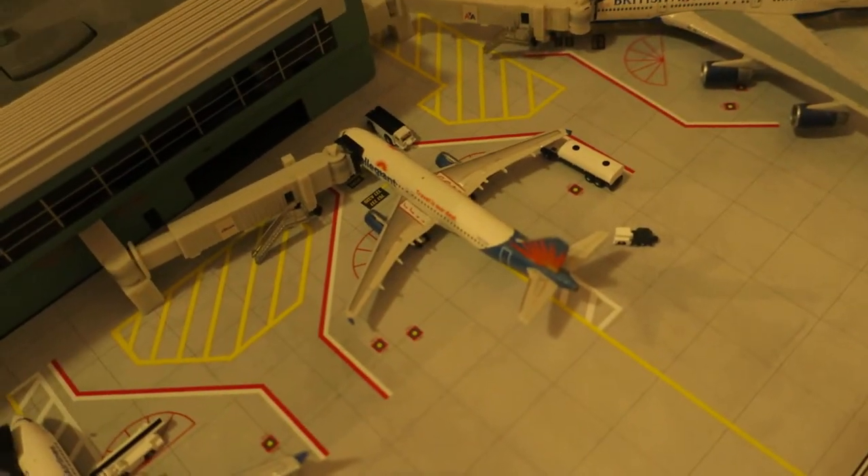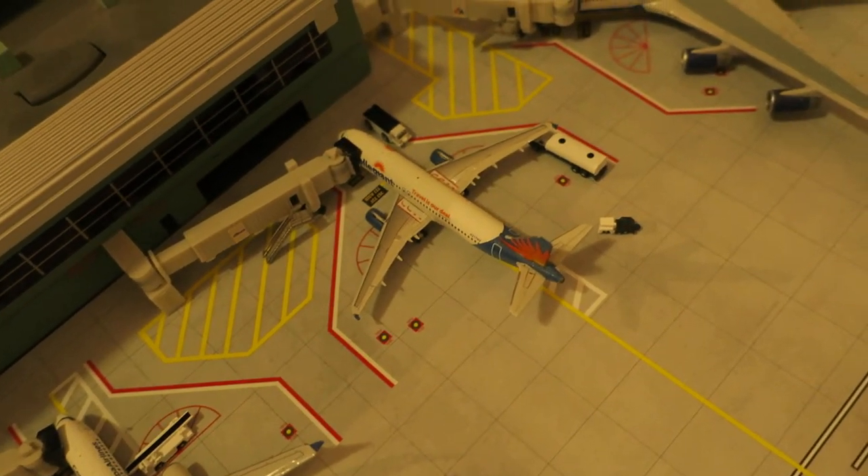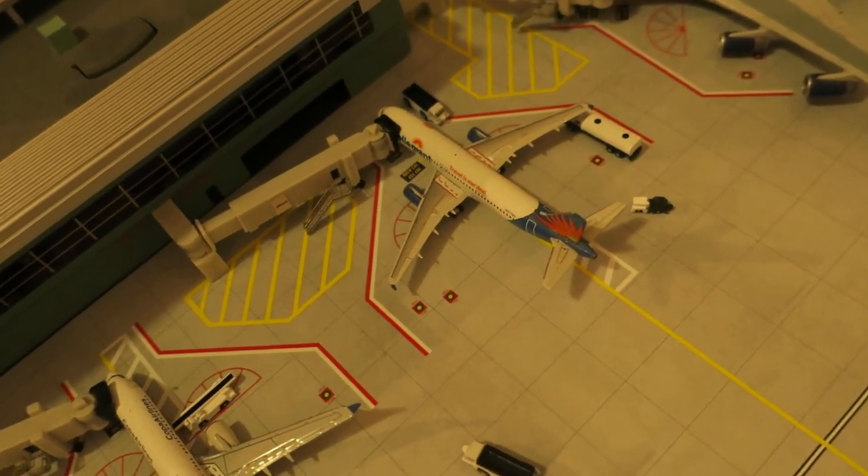Right here, while in service — we've got Allegiant Airbus A320 in an old livery. This one's going to arrive from Indianapolis and will depart back to Las Vegas.